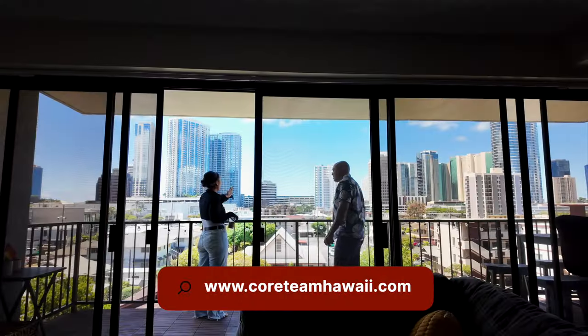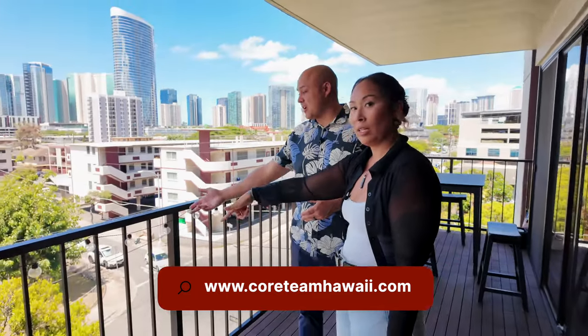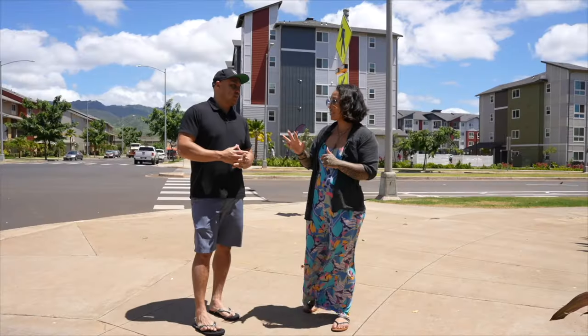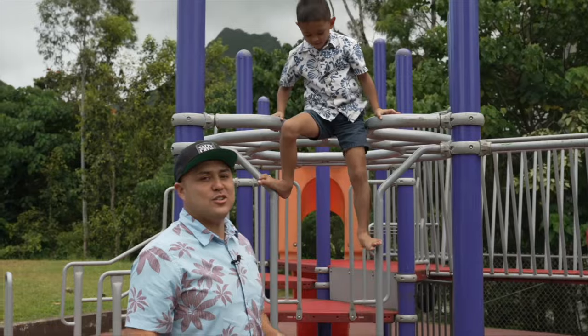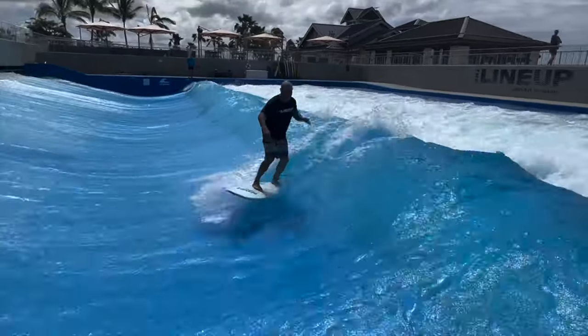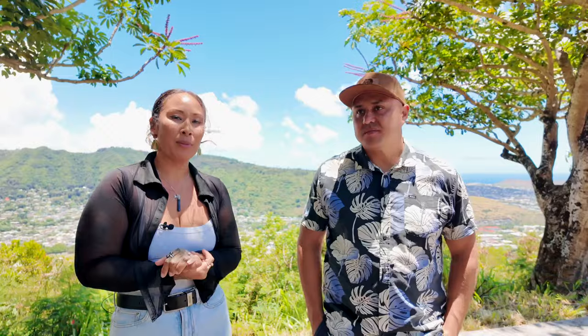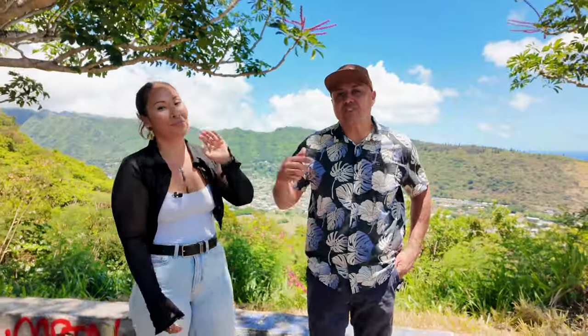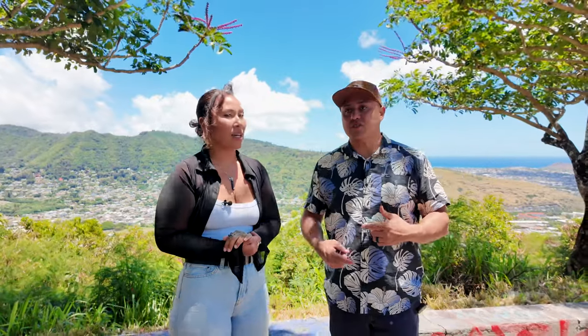As always, go to coreteamhawaii.com. If you want to see this upcoming condo on Birch Street that we previewed — pre-priced TBD, going into next week it'll be on the market. We've done every neighborhood on this channel — Kailua, Hoekai, countless Ewa — we've done the whole island. I know we have local people who've moved away and watch us just to reminisce, just to feel the vibe, just to feel like they're home. We want to support that. By the way, we have a farm coming soon — excited to talk to you guys about that. Let us know what you want to see. See you guys on the next one.